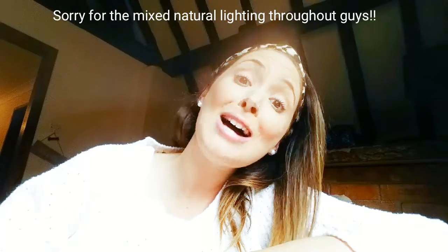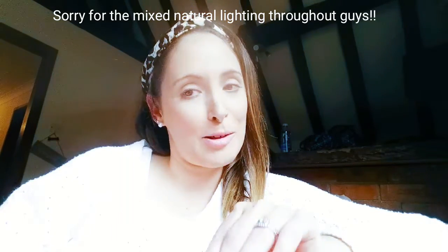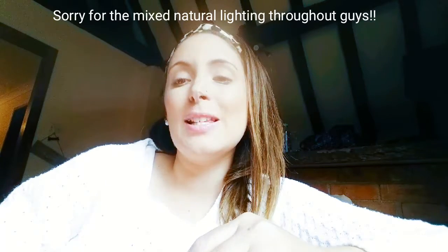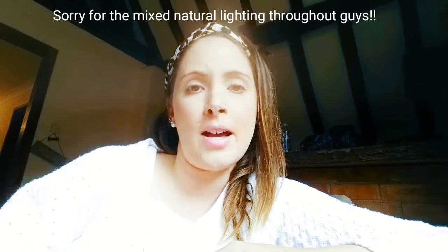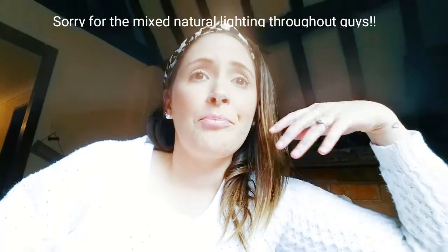Hi guys, happy Friday. I'm coming to you from inside my lounge room on the couch where I do lots of my work throughout the week. This is a little video. It's been a hot minute since I've uploaded to YouTube, basically because we went traveling and then when we got back, life just kind of got in the way. I've been doing lots of work on my other socials and poor old YouTube just hasn't been getting much of a workout.